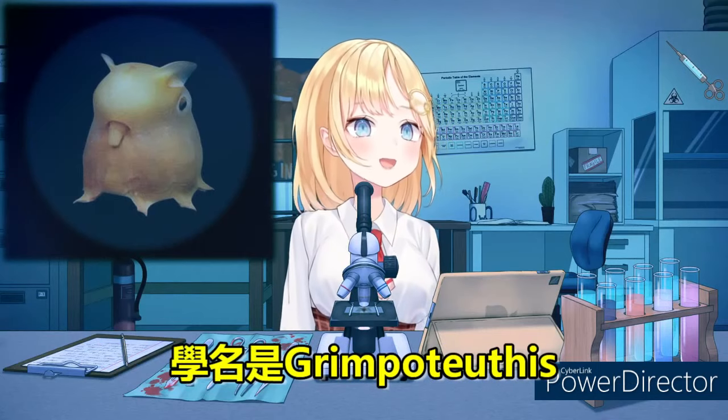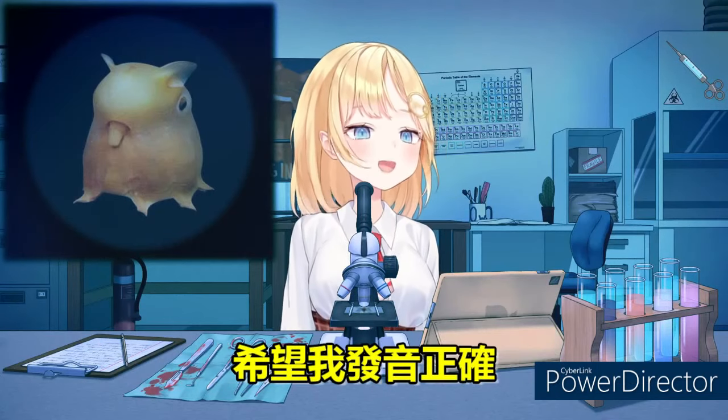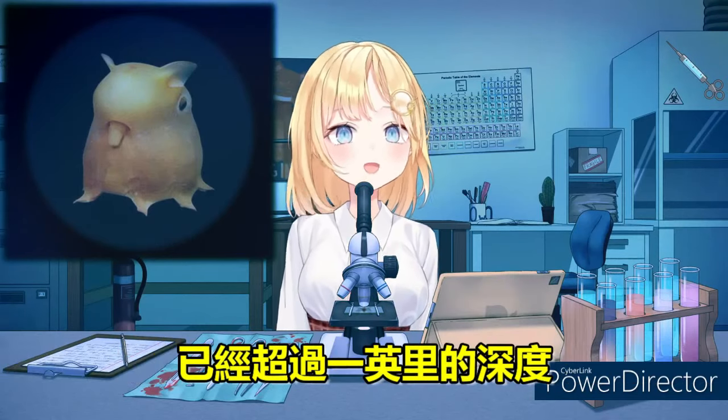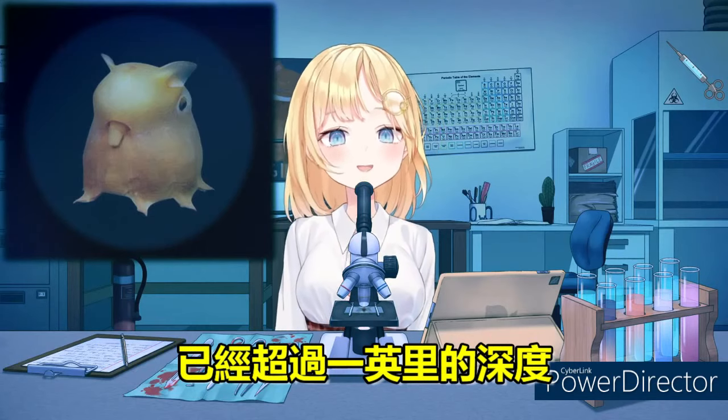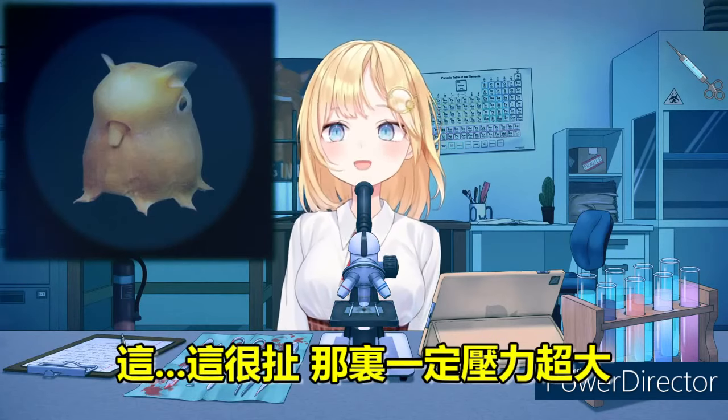The scientific name is Grimpoteuthis — maybe I said that right. These octopods can be found around 13,000 feet down. That is over a mile deep in the ocean. That's pretty insane.